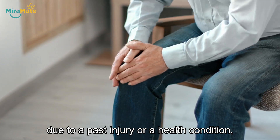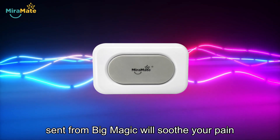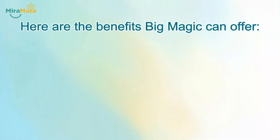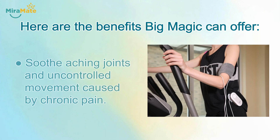the gentle pulsed electromagnetic waves sent from Big Magic will soothe your pain and revitalize you back to health. Here are the benefits Big Magic can offer: provide relief from intense pain and spasms over large areas of your body, and soothe aching joints and uncontrolled movement caused by chronic pain.